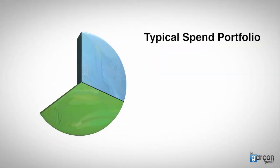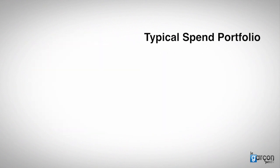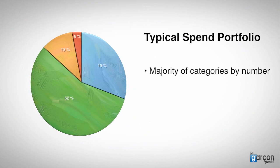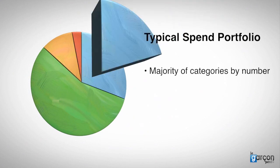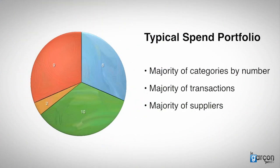Here is a typical spend portfolio, with a small number of categories representing the majority of the total spend portfolio. The opposite is also true: the majority of the categories by number, the majority of the transactions, and the majority of the suppliers represent a small proportion of the total value.